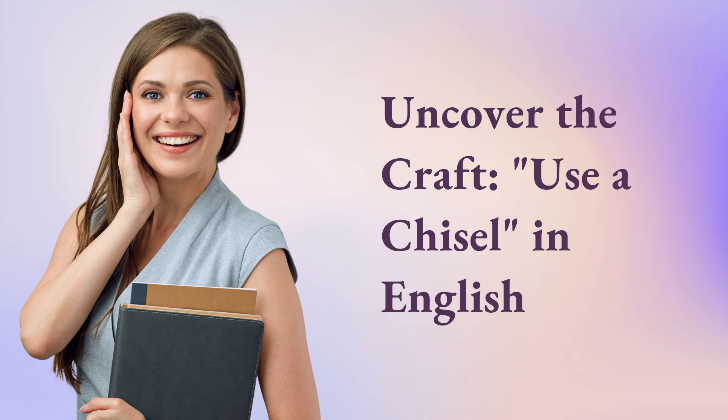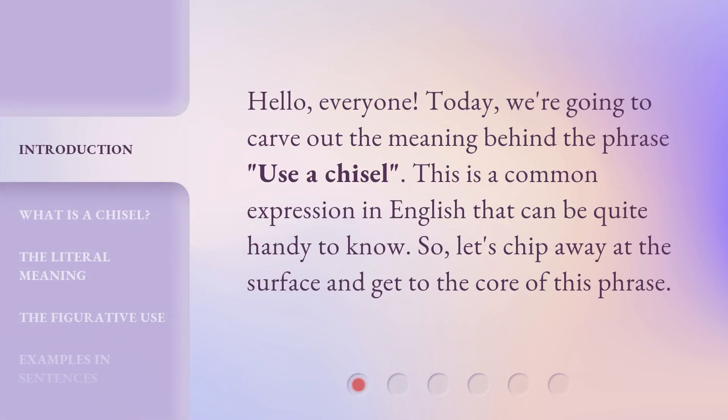Uncover the craft. Use a chisel in English. Hello, everyone. Today, we're going to carve out the meaning behind the phrase, 'use a chisel.' This is a common expression in English that can be quite handy to know.